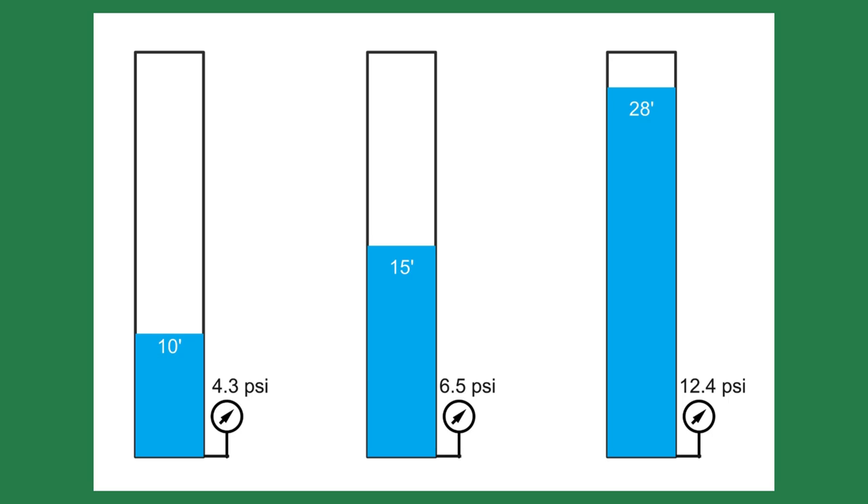One psi will raise water 2.3 feet. When the condensate finally returns at the boiler feed tank, it would overflow because of the excess makeup water. This was water the owner paid to heat and chemically treat. This would increase the chemical treatment costs and introduce oxygen into the system, which would attack the metal surfaces, shortening the boiler and piping life.